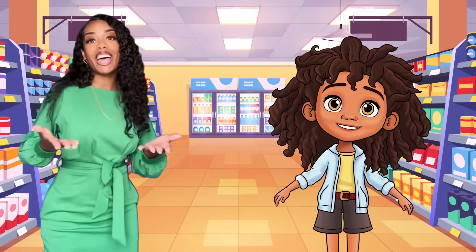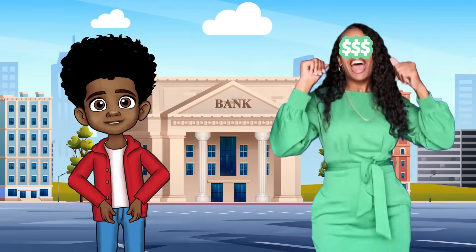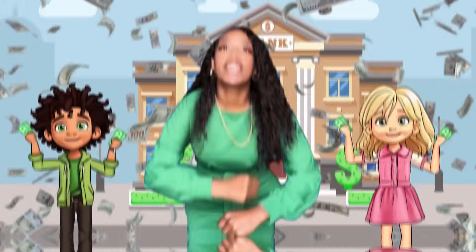Let's learn to count money with Miss Houston. Money has value, I need to know how to count it. When I see money, I know what the amount is.